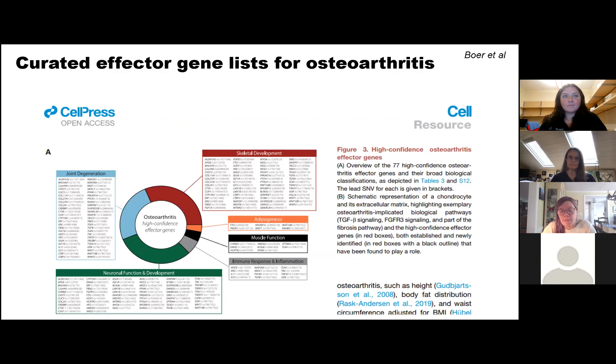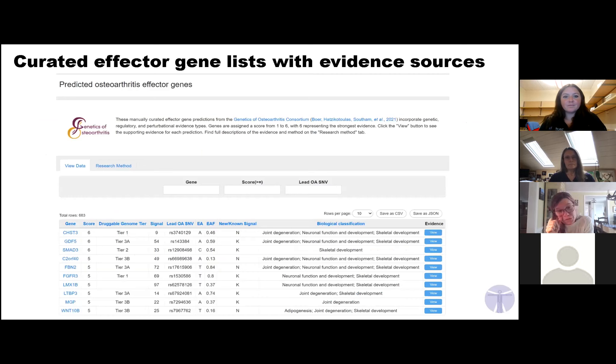In the paper, alongside the meta-analysis, they presented a curated effector gene list from different regulatory elements, gene regulation, genetics, and perturbational evidence. But this was buried in a supplemental figure and not accessible. They partnered with us to make it an interactive tool for you to browse on the musculoskeletal knowledge portal.